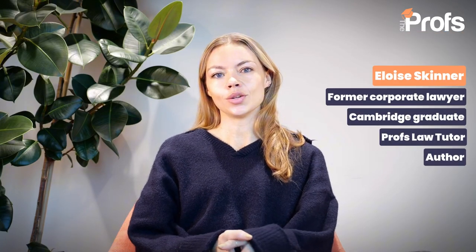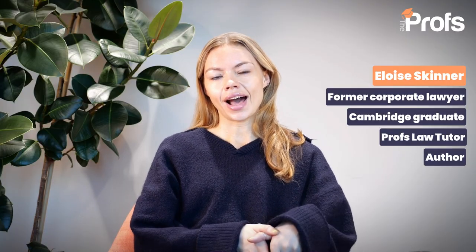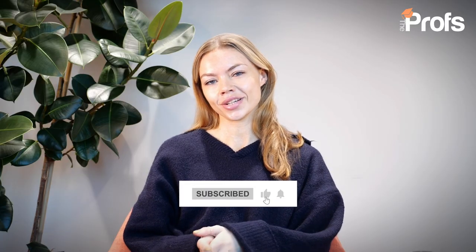Hi, my name is Eloise Skinner and today I'm going to talk to you about how to get into law for King's College London. I studied law at Cambridge, I had an offer for King's as well, and I'm now an author, a writer, a former corporate lawyer and admissions tutor, and I have over 10 years experience assisting students to get into the course of their choice.